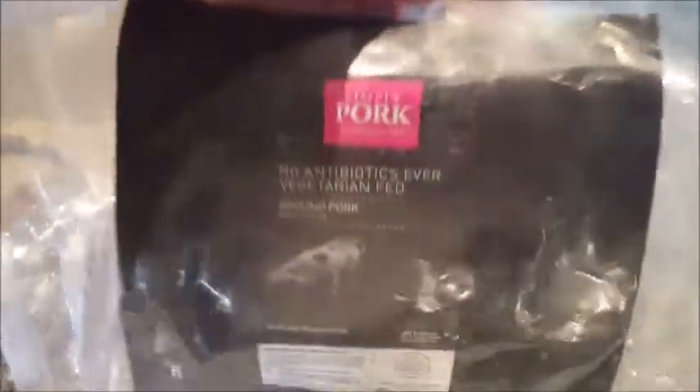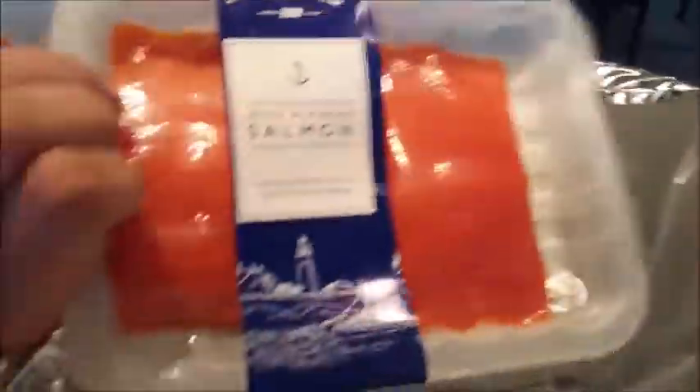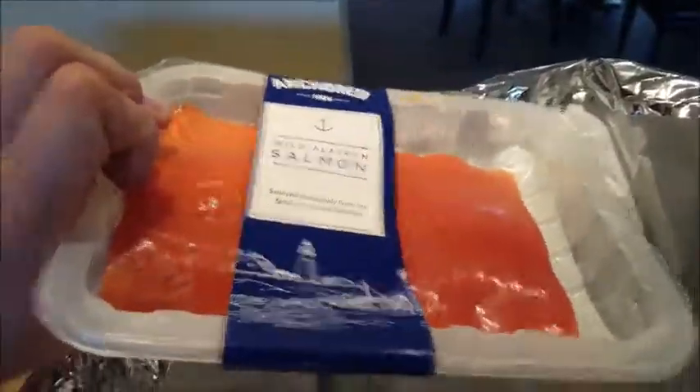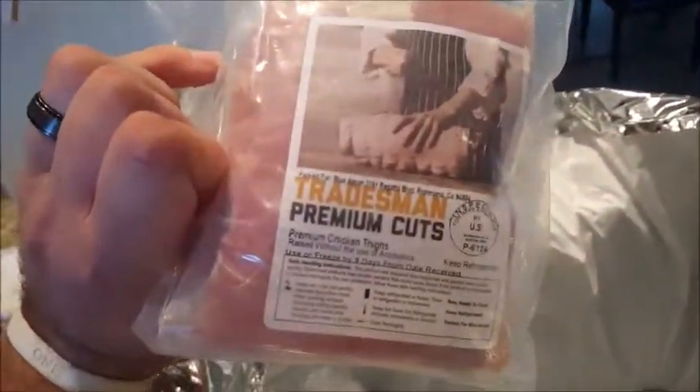There's a big giant block of ice to keep everything frozen or cold at least. Ground pork. And there is our salmon — that looks pretty darn good. This must be our premium cuts of chicken thighs. One thing I've noticed is the difference between Blue Apron and Green Chef.